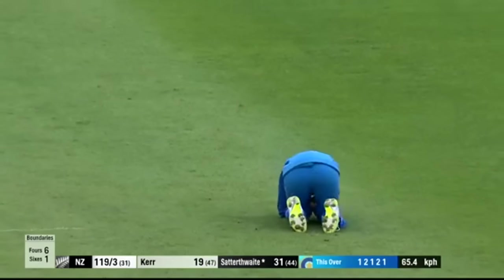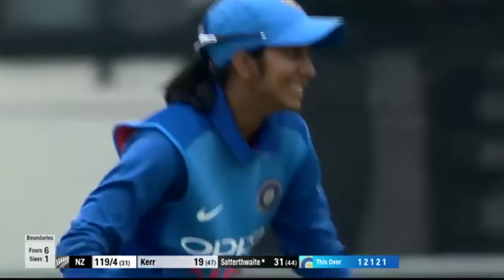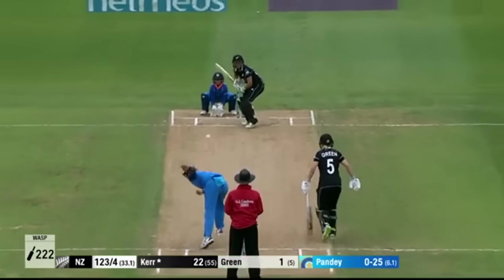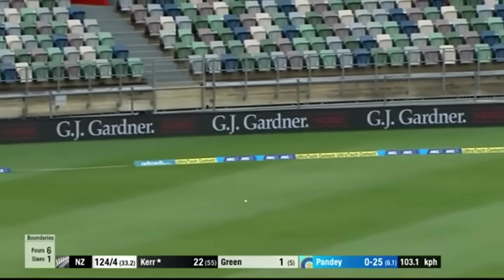In the air — and taken. Juggled and then held onto it. And the big breakthrough — the Kiwi skip is gone. You know, the ups and downs you would expect when two sides of good quality play each other. And so far it's nicely poised. It's good cricket, it's good entertainment for the public as well.